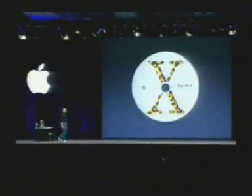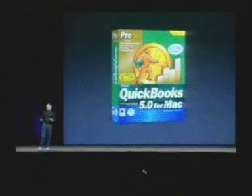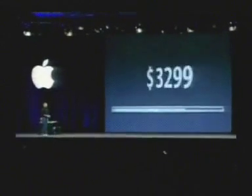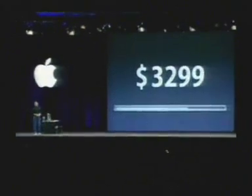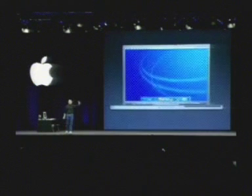We're going to bundle the new QuickBooks for Mac OS X with every 17-inch PowerBook — a $299 value. We're going to sell it for $3,299, and we will be shipping next month, in February. The 17-inch PowerBook — we just took another giant leap.